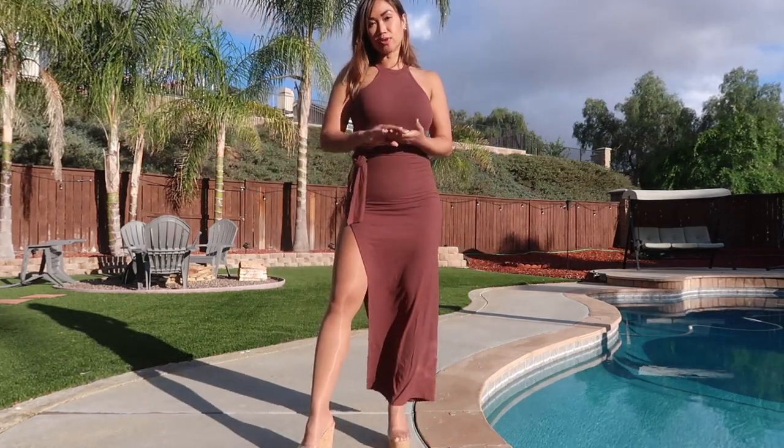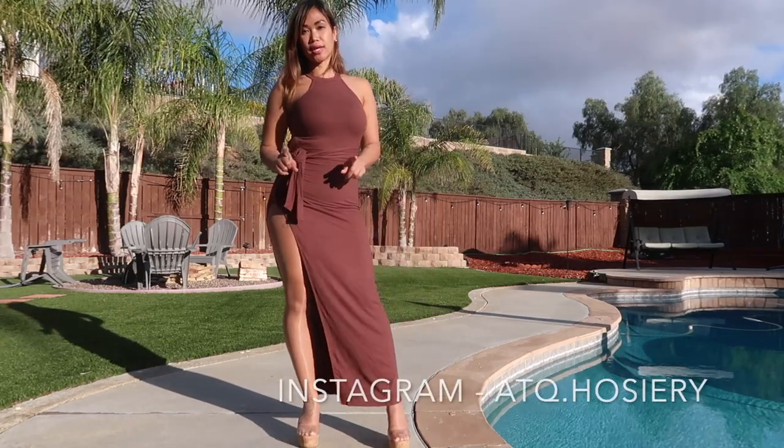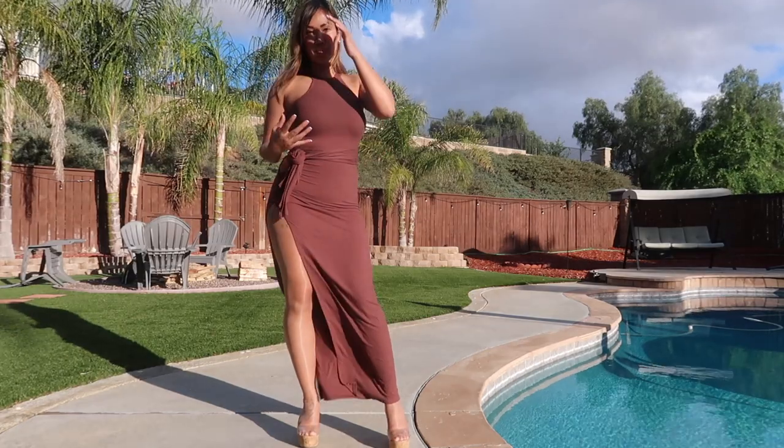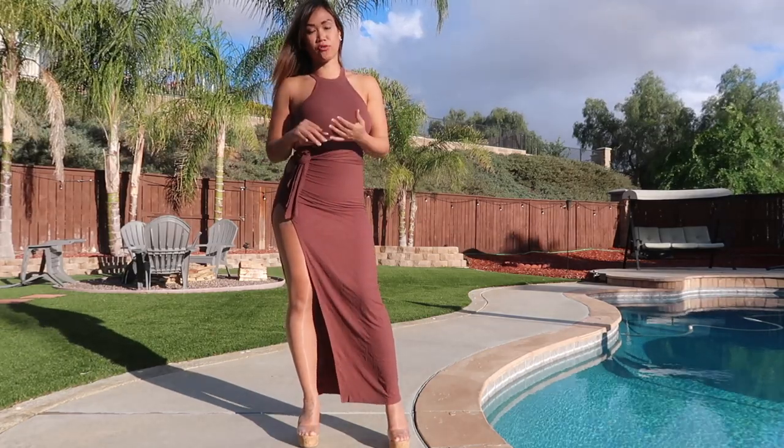All right, you guys, so that is it for my video for today. Thank you for watching. Don't forget to like and subscribe to my channel. Hope you guys enjoyed these two looks — two dresses that I put together for a summer and spring outfit look.